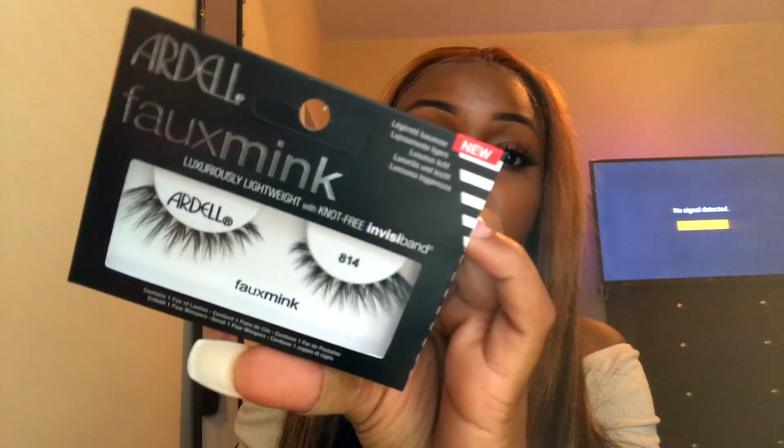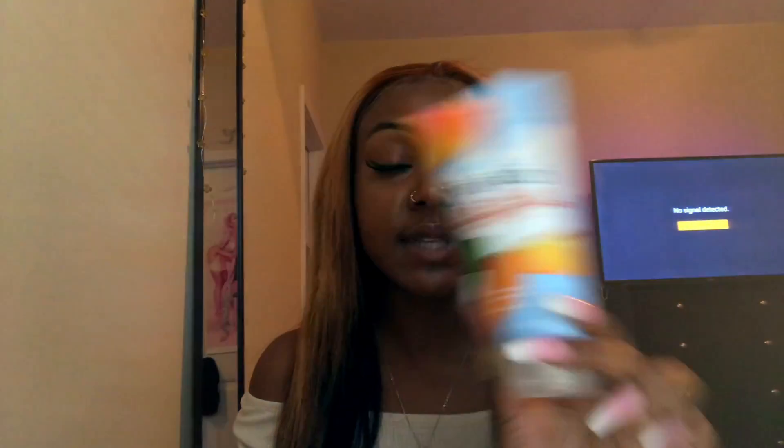No particular order, I'm just gonna dig in this bag and show y'all what I got. First thing I see are these eyelashes — this is the Ardell faux mink lashes in the style 814. These are just my type of lashes, I love this style, real cute. I also picked up this St. Ives acne control scrub because I love this scrub. Even though my face is rough right now, this helps me out so I had to get another bottle.